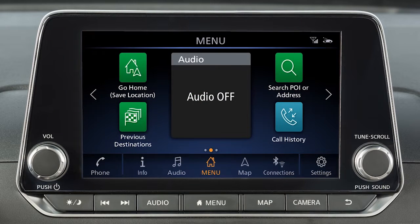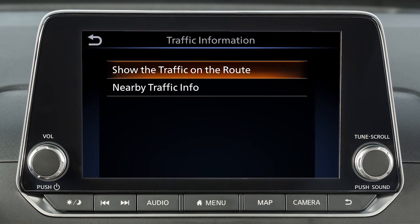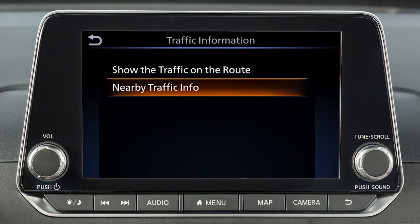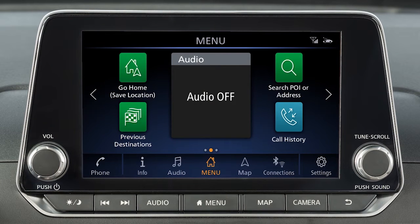To view information about specific traffic events, touch Info on the launch bar and then touch SXM Traffic. You can choose to view traffic events along the set route or events that are near the current vehicle location. Touch an item on the list for additional details about the traffic event. There are various settings that can be adjusted for the traffic system.